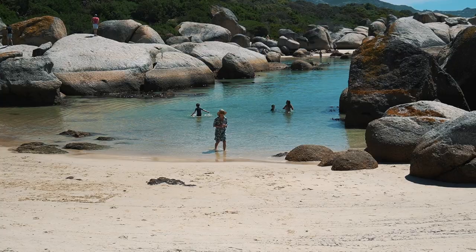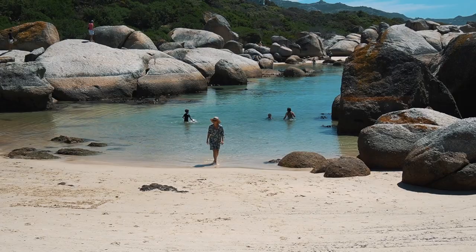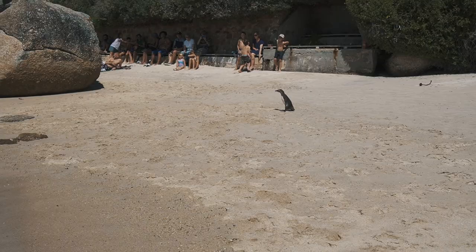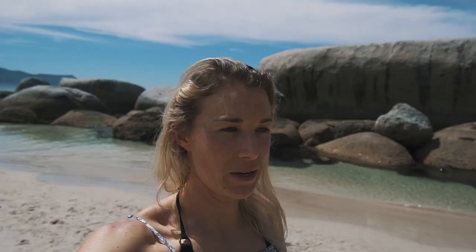Welcome to Boulders Beach in Simon's Town — it's about 40 to 45 minutes out of the city center and it is a slice of paradise in Cape Town, especially on a good day. This is the spot where locals and tourists come to see the African penguin, also known as the jackass penguin because of the noise it makes. It's a really unique beach because the penguins are quite habituated to humans.